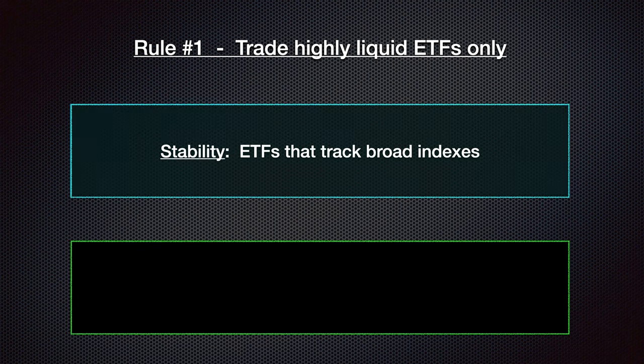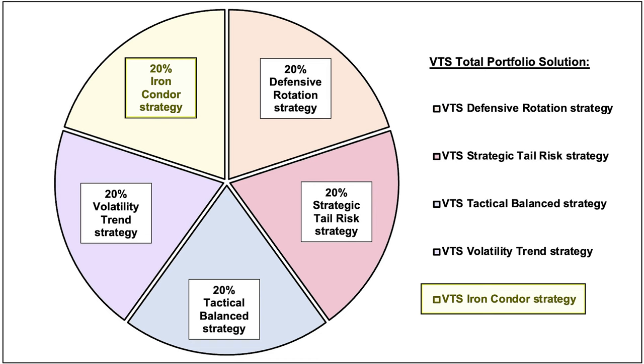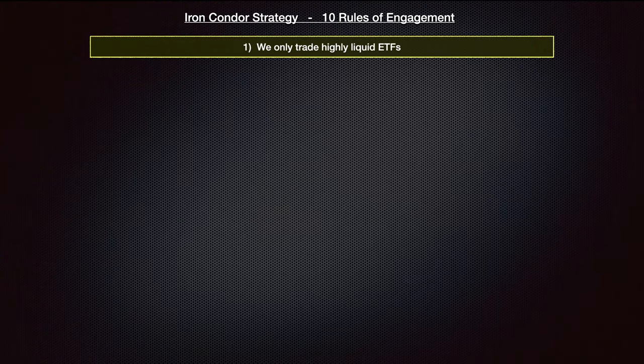There are two components to this rule. First, the ETF part — it means we don't trade individual stocks within the iron condor strategy. For options trading in general there's nothing wrong with individual stocks — I use them for earnings trades, dividend harvesting, and stock replacement — but since the iron condor strategy is meant to be a strong portfolio foundation, we reduce volatility by keeping it to ETFs: the S&P 500, Nasdaq, bonds, utilities, real estate, and gold. Second is the liquidity part: losing a few pennies on entry and exit may not seem like a big deal, but that inefficiency adds up to two to three percent on both sides. Rule number one: stick to only the most liquid ETFs that track broad indexes.